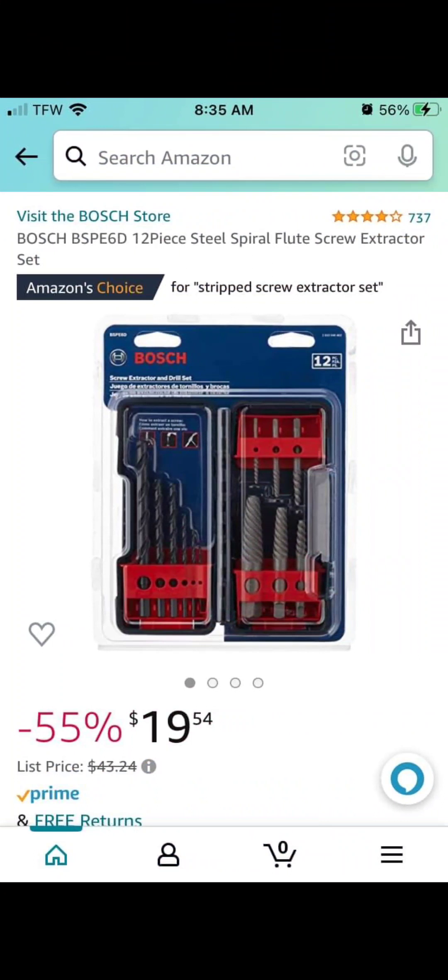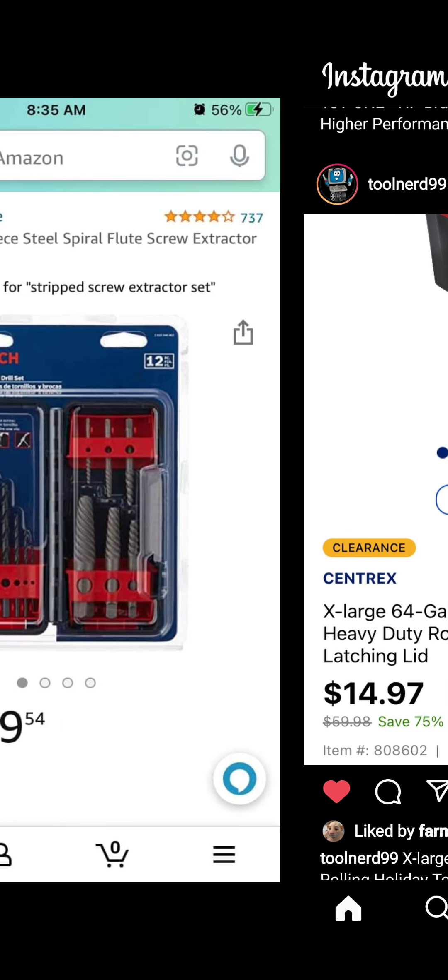Over at Amazon — I can't remember if it was Warmonger or Eugene or one of the guys at Deal Team 6 who brought this deal — but this is the Bosch extractor set, down from $43.24 to $19.54 at Amazon.